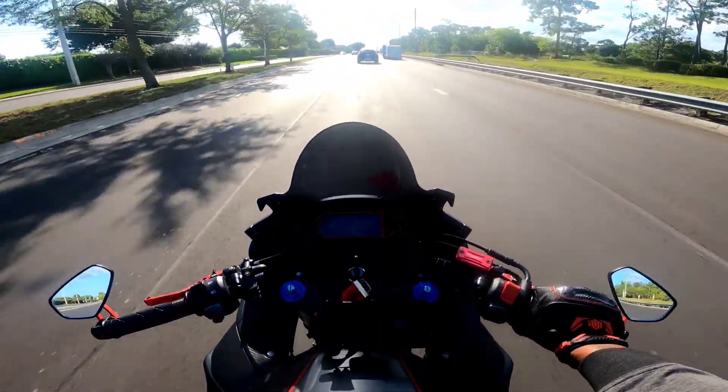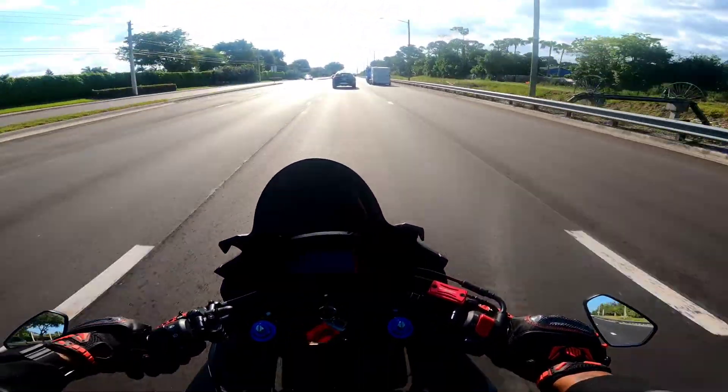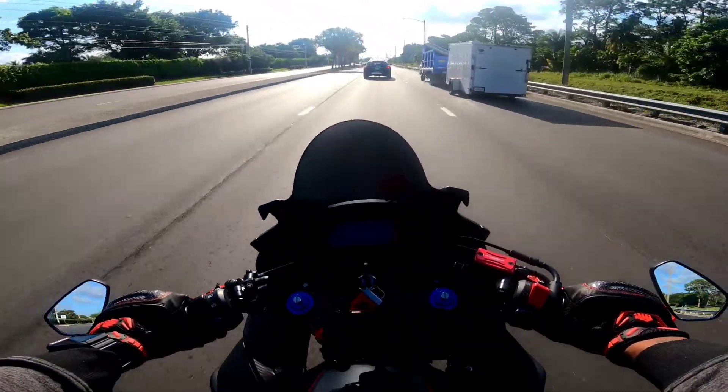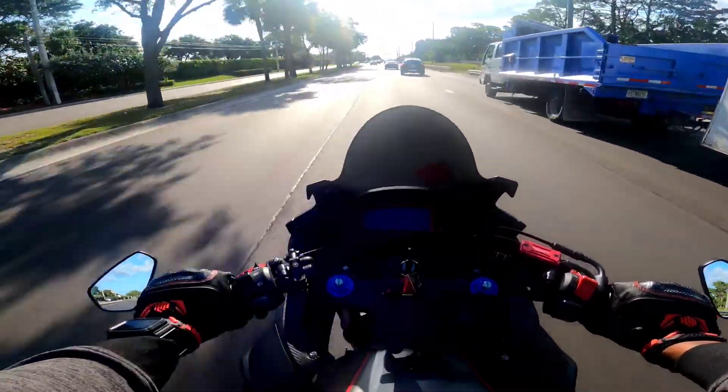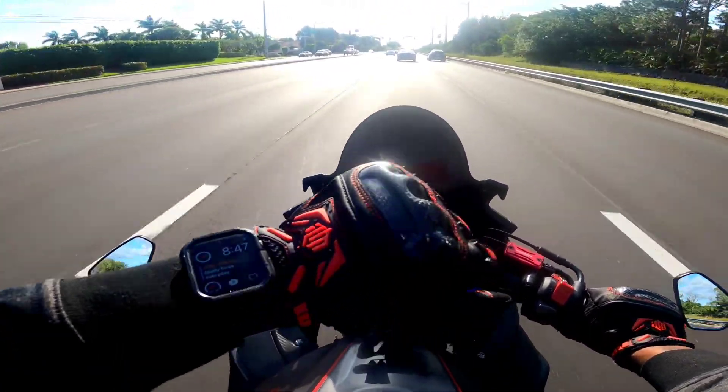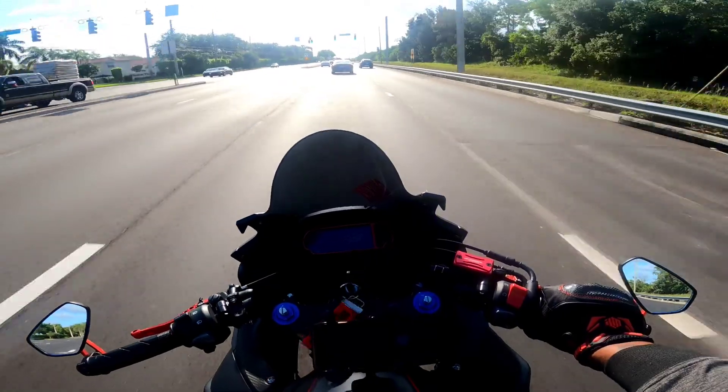Good morning, how's everybody doing today? It's a beautiful Sunday morning, sun is shining. It's already 8:47 and it's already in the 80s.